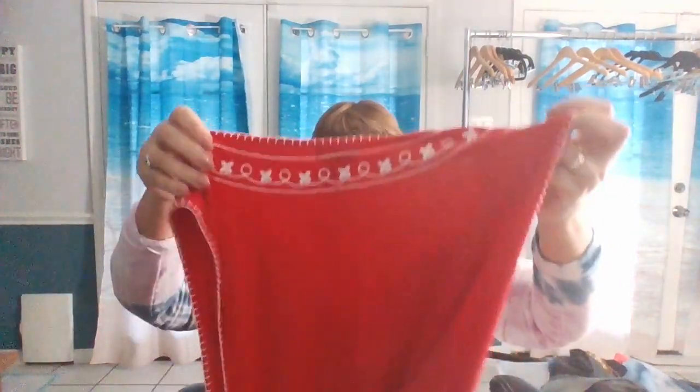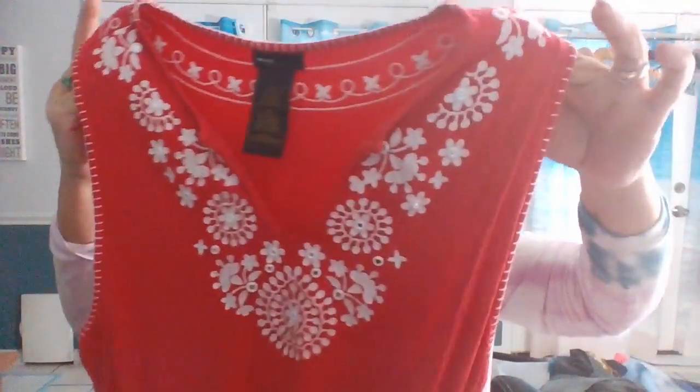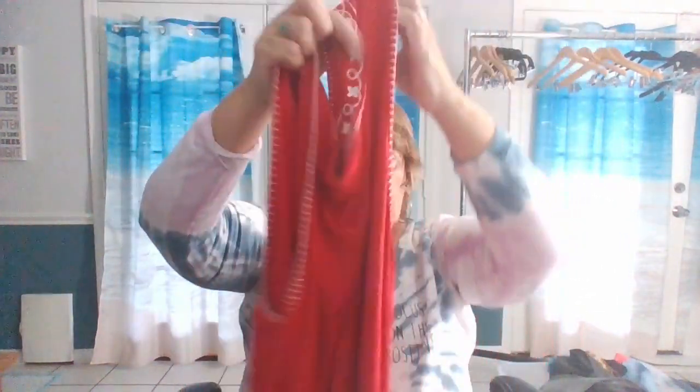Grace Elements, size extra extra large, rayon and spandex. This is a dress — I love the embroidery around the neckline and also around the sleeves. It looks like it's going to be a shift dress, a tank dress. Super stretchy. Sometimes I'll actually put 'beach' in the title. And it also has little shiny embellishments on the flowers — they almost look like mirrors inside the flowers.